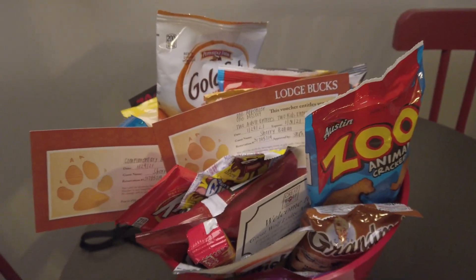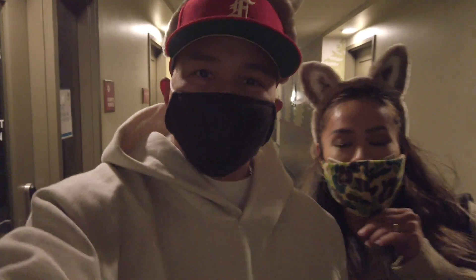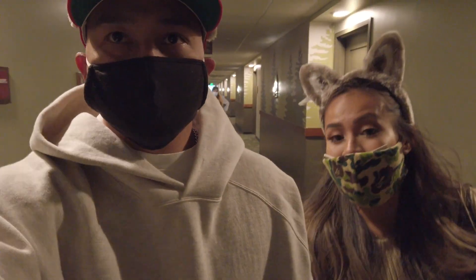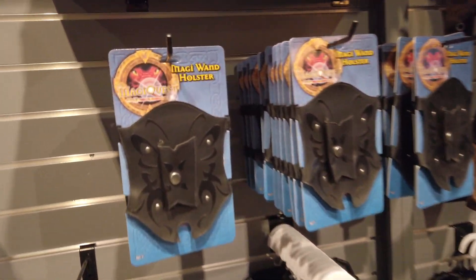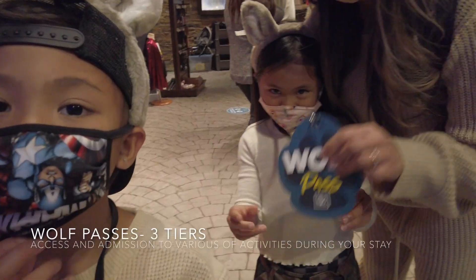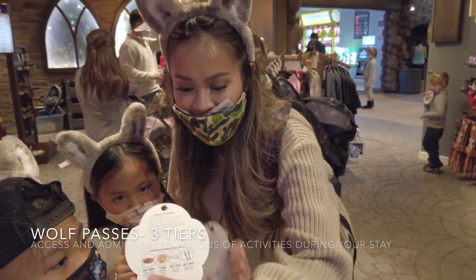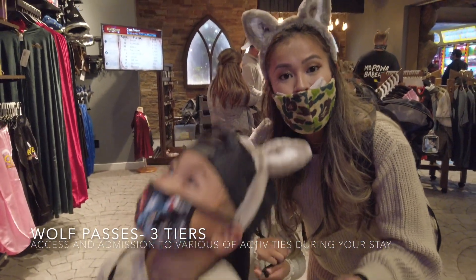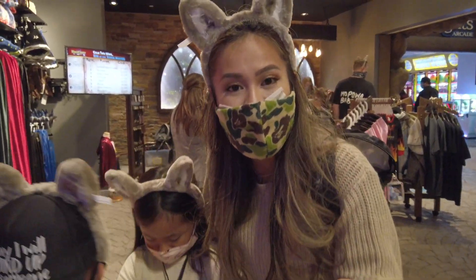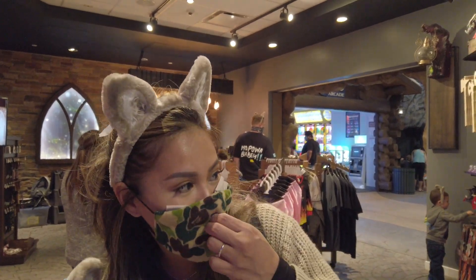Thank you Great Wolf Lodge! We got a basket of goodies and a couple of vouchers for breakfast and dinner. We're gonna start using the kids' Wolf Pass — get their wand, because that's an interactive activity they can do throughout the entire lodge. You get things like magic wand holsters, cloaks, unicorn stuff, dragons, and swords. These passes have activities they can use throughout their stay, starting here at Magic Quest.